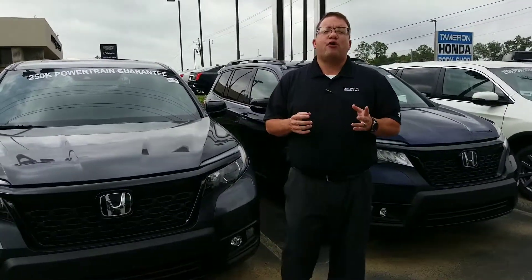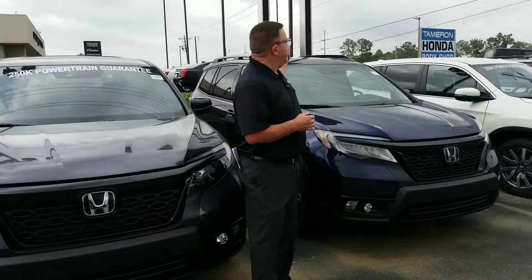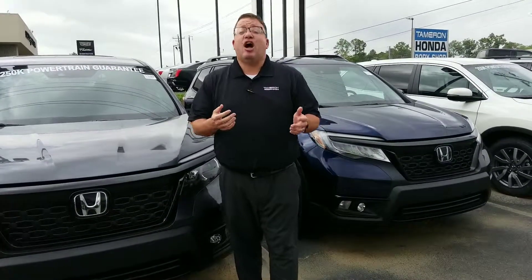It's 205-415-1134, or come by and see me at 1675 Montgomery Highway, right here in the heart of Hoover, Alabama, just a mile north of the River Jays Galleria. Again, I'm Brandon Crawley, your Honda Specialist here at Tamron. And at Tamron, you're going to love the way you're treated.